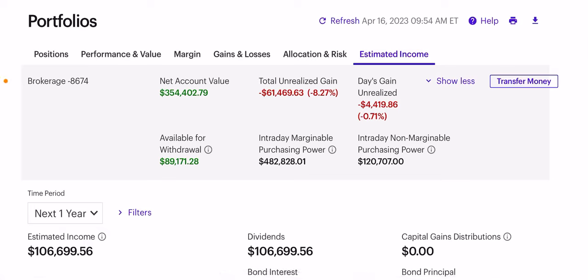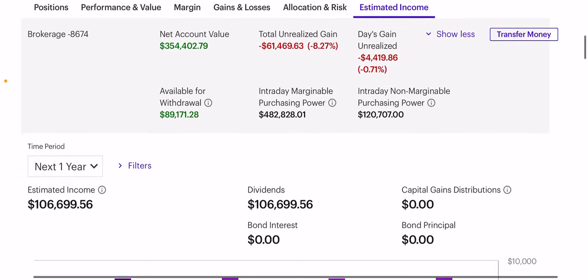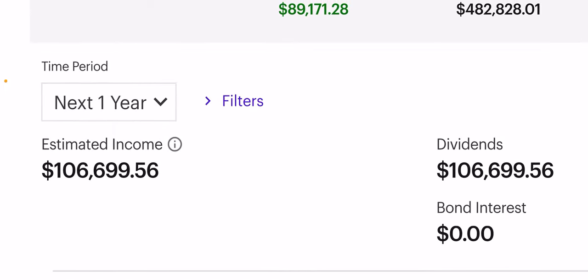Today's video is on SVOL, Simplify Volatility Premium ETF. This is a complicated fund that yields about a 17% dividend, and I want to explain it to my viewers. SVOL again has about a 17% dividend and contributes to our estimated income here, which is about $106,000 per year.